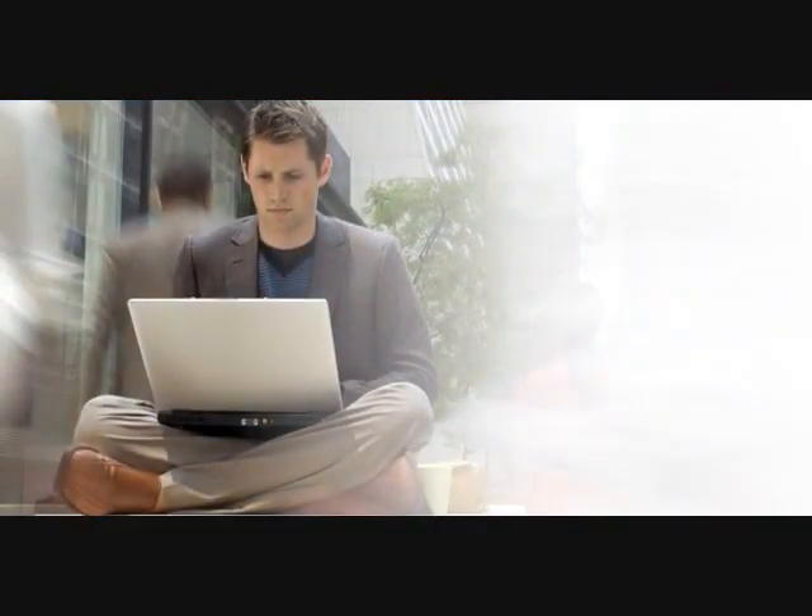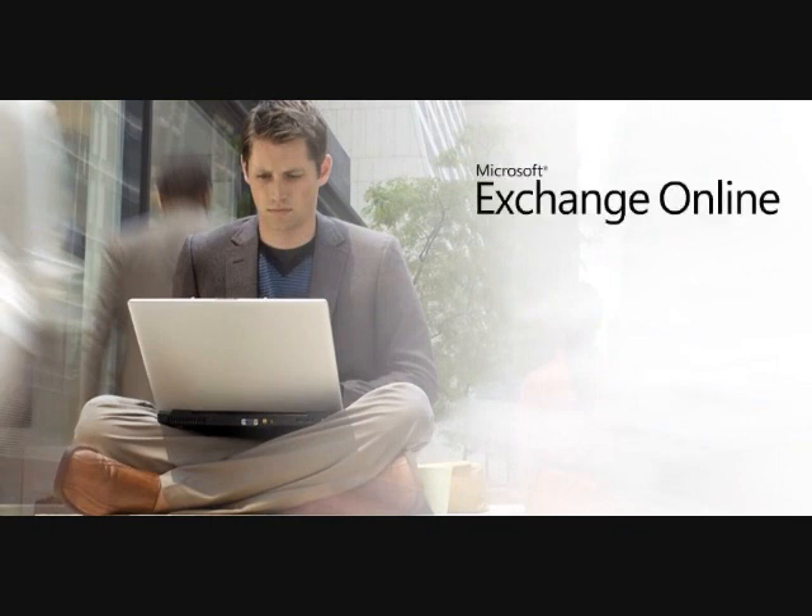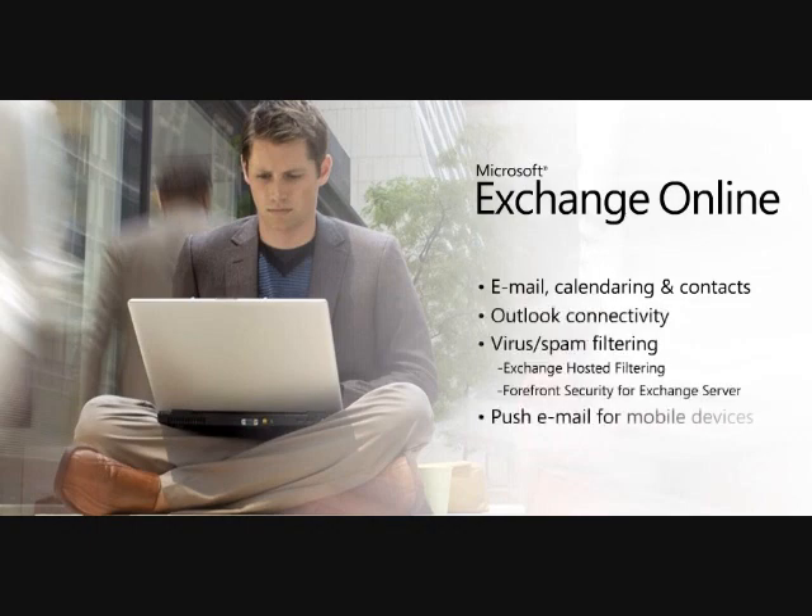In this demo, we will focus on the following three Microsoft Online Services. They are Exchange Online, built on top of Exchange Server 2007, which provides email, calendaring and contacts, Outlook connectivity, virus spam filtering, push email for mobile devices, and anywhere access without the need for a VPN.